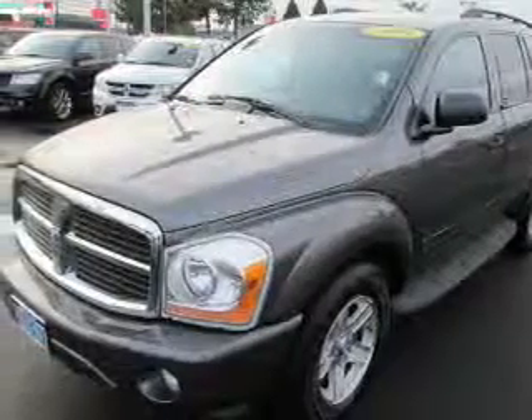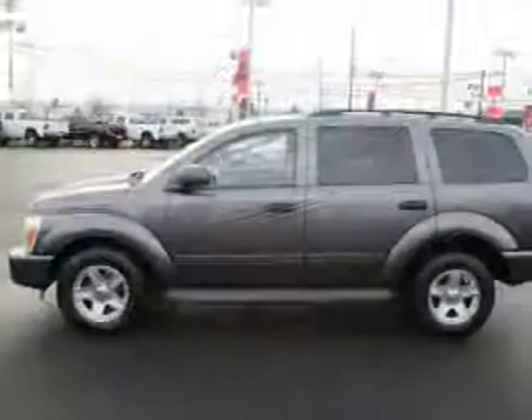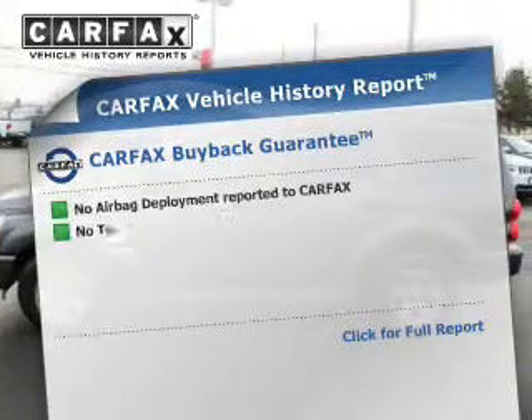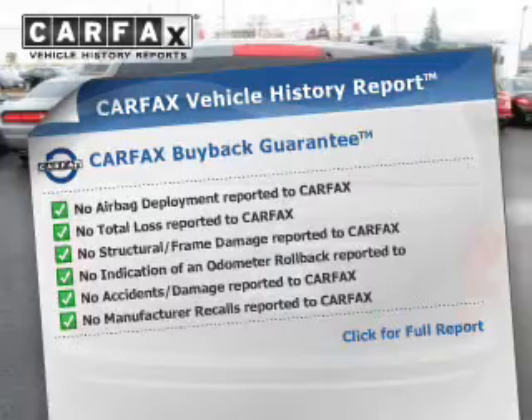The anti-lock braking system will help deliver you safely to your destination. The sunroof lets fresh air in. This vehicle comes with a CARFAX report, which reduces your buying risk by providing the vehicle's history before you purchase.